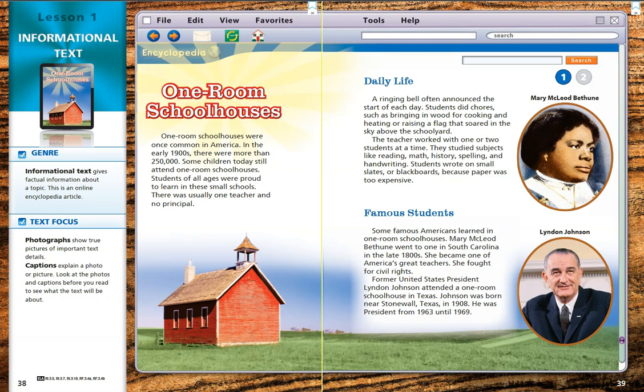Former United States President Lyndon Johnson attended a one-room schoolhouse in Texas. Johnson was born near Stonewall, Texas in 1908. He was president from 1963 until 1969.